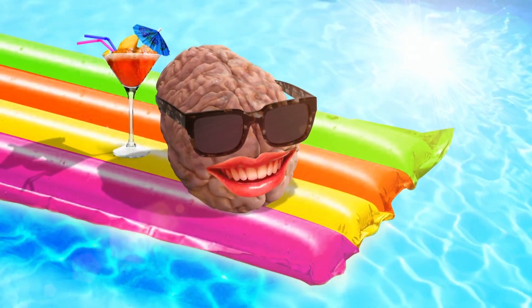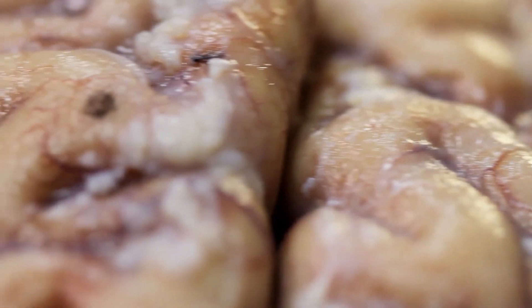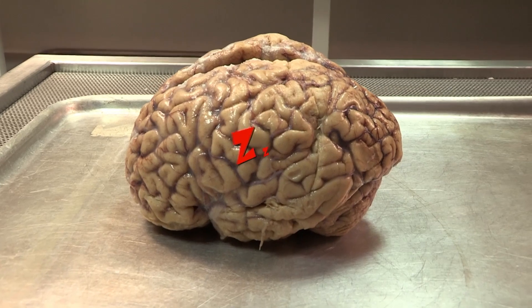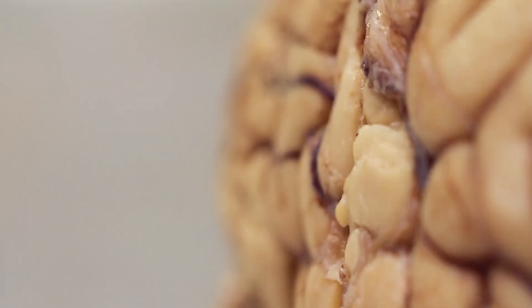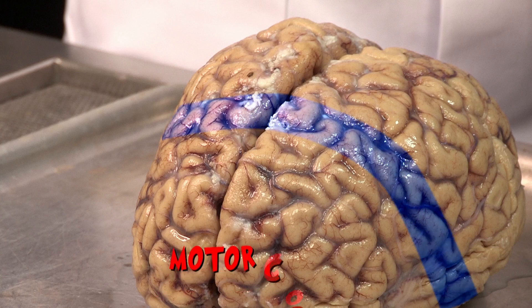But it does a lot more than just chill out. This big, wrinkly structure is controlling your body 24-7, yes, even when you're asleep. There are different sections in charge of different jobs. Toward the front is the motor cortex — this tells you when to move by sending signals down your spinal cord.